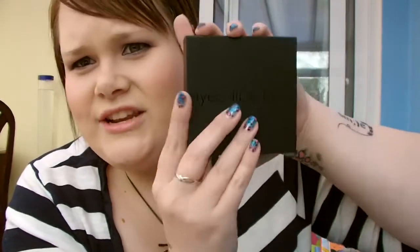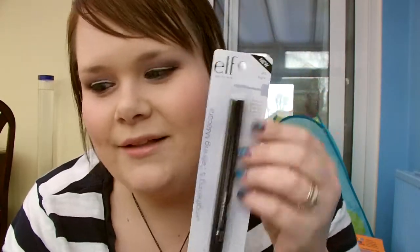We all take far too much makeup around with us, but I just thought this was so cute and compact — and it's not actually that big, and it's got pretty much everything in there. All you'd need to make sure is that you've got your base on. The only thing that was missing from this was mascara, so I ordered you a mascara as well.